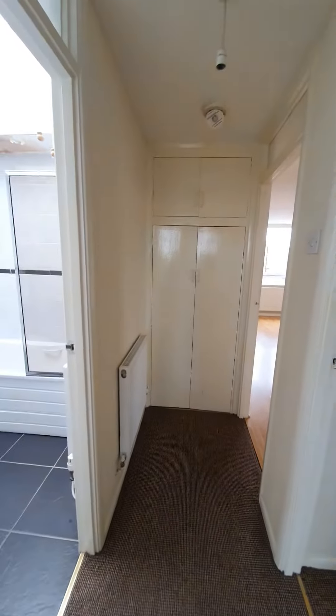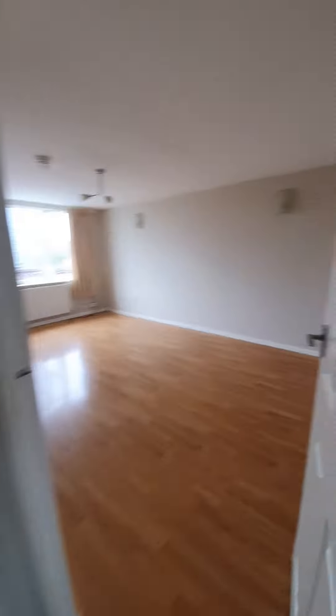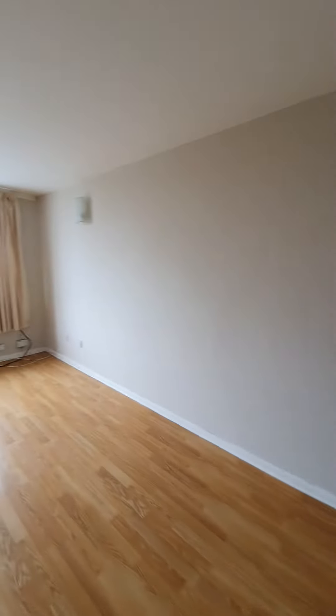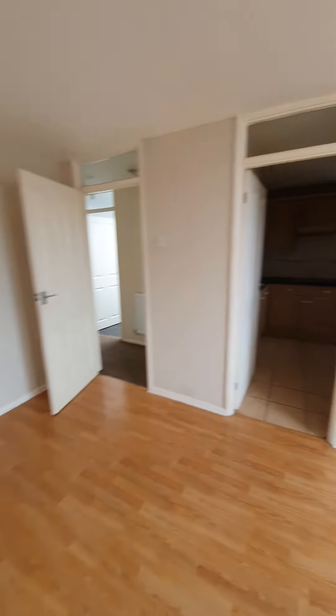However, once you've got the right tenant the works will be addressed. You also have a handy storage cupboard in here. If you are interested in making this property your next home, please contact the office on 01642 603 603.